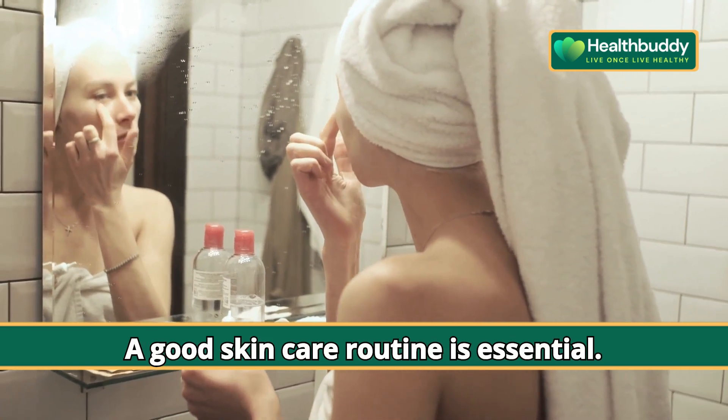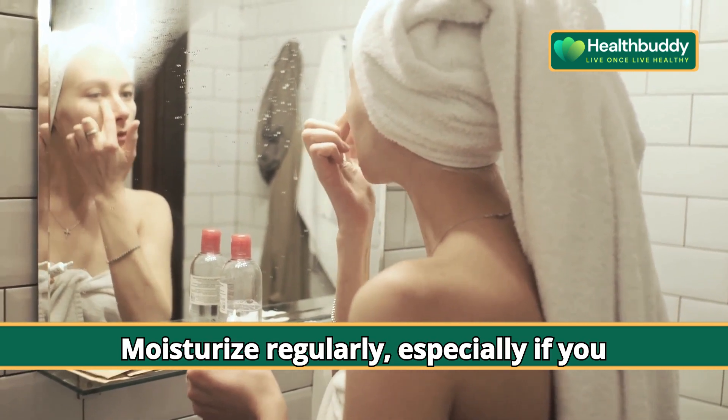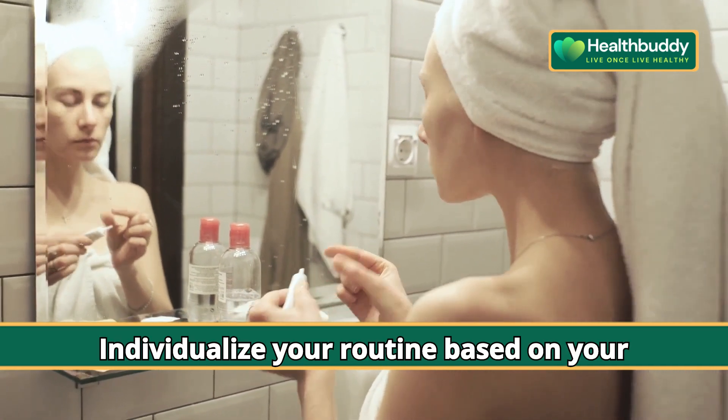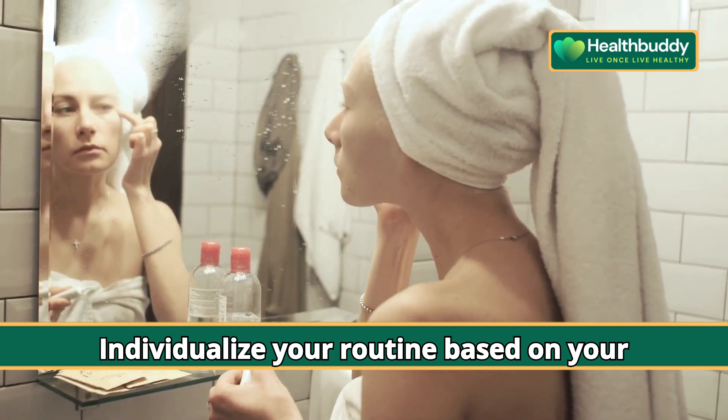A good skincare routine is essential. Moisturize regularly, especially if you have dry skin, and opt for products with SPF if you're spending time outdoors. Individualize your routine based on your skin's needs.